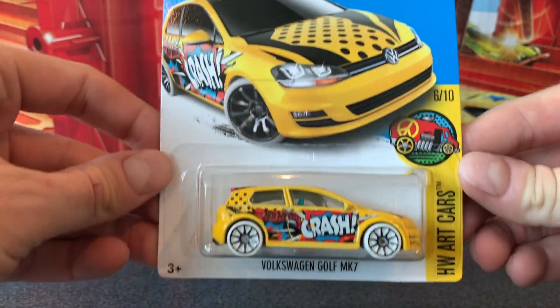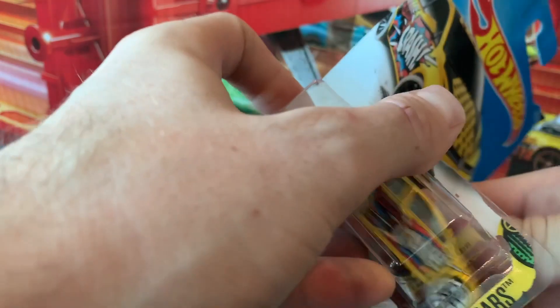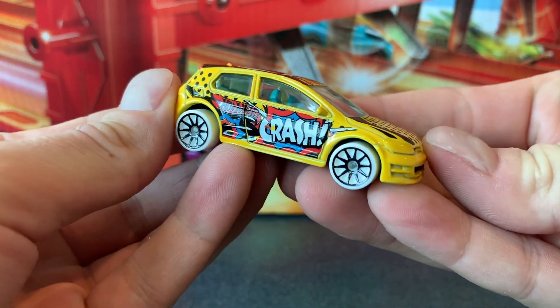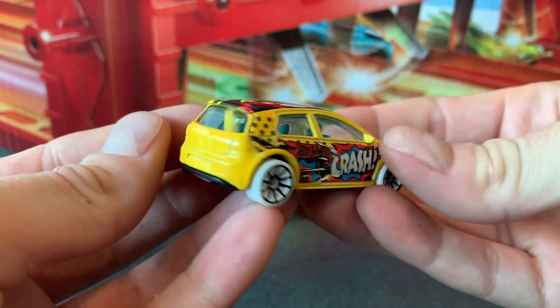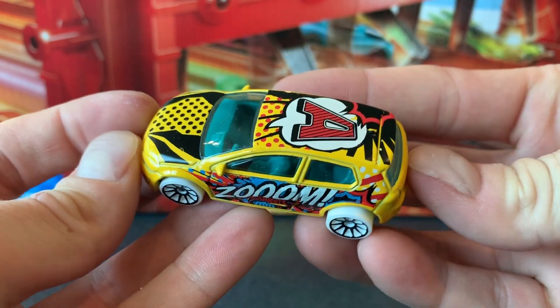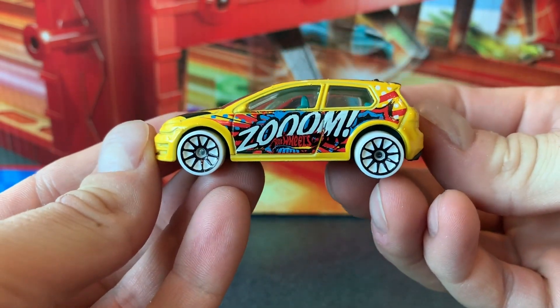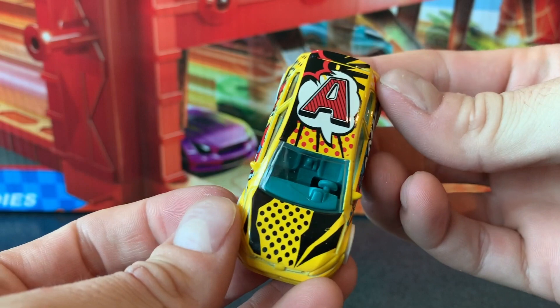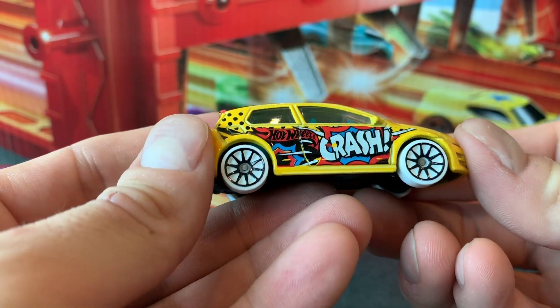This was the first release for 2017 and it's in yellow. It's really nice and it's got that green interior, nice clear windows so we can see right in, and there's heaps of decals on this one. It's got 'crash', it's got 'zoom', it's got 'Hot Wheels'. It's got that big A on top — I'm guessing that's for Art Cars. There's just so much to look at, and it's got those black and white 10-spoke wheels, so it looks pretty cool.